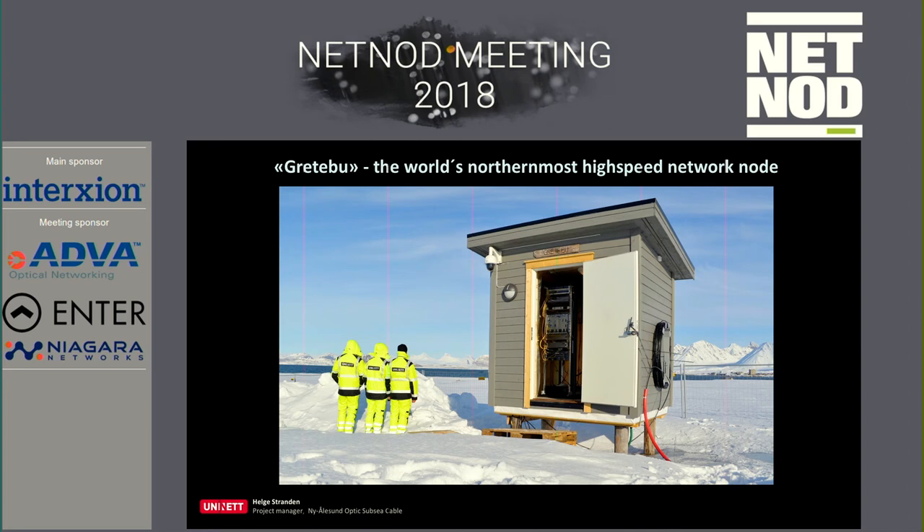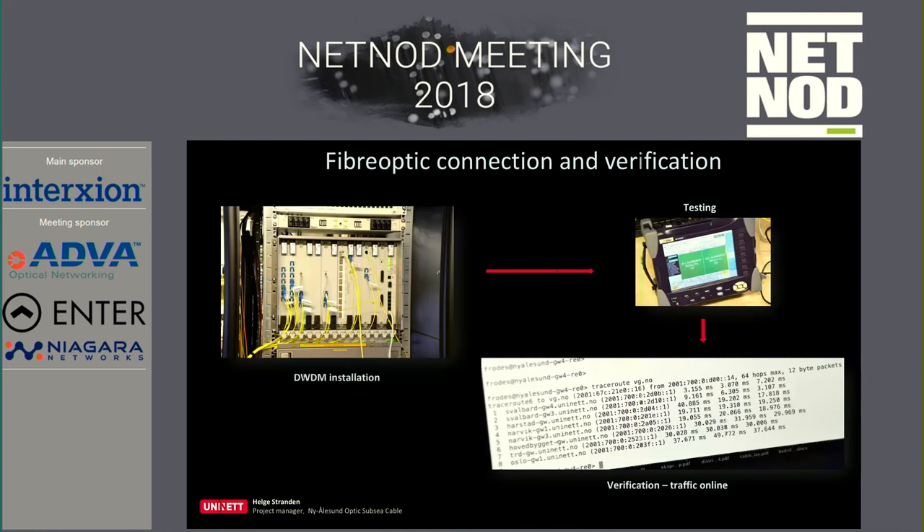This is one of the DWDM nodes, and this is the world's northernmost high-speed network node in Ny-Ålesund. DWDM and some measurements — the first traceroute after we installed it.